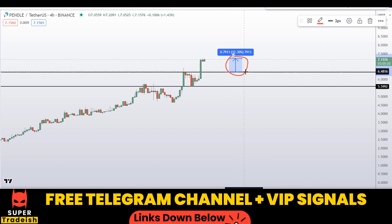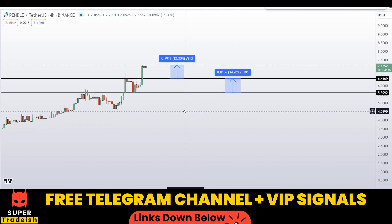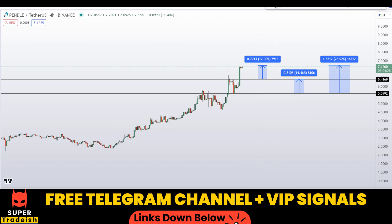If you buy at the second level after getting confirmation from my Telegram channel, your first take profit should be at the next resistance line — that could gain you around 14% without leverage. You can also target the high of this region, which could gain you around 29% without leverage.